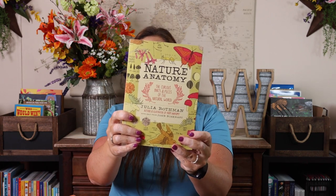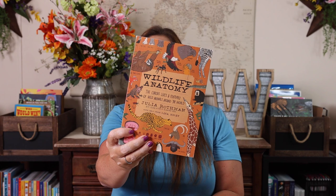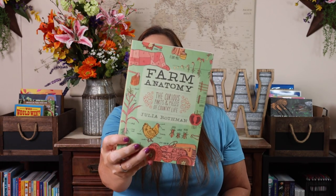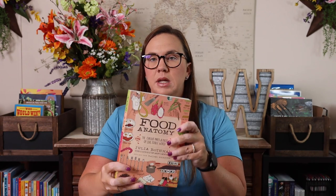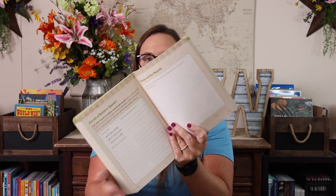For activities, ideas, and reference, I have the Nature Anatomy set from Julia Rothman — nature anatomy, wildlife anatomy, ocean anatomy, farm anatomy, and food anatomy. And then I have The Nature Connection, which is an outdoor workbook for kids, families, and classrooms. We've had this for a while and haven't written in it — we just do the activities inside. You could write in it, but then each person would need their own copy, so we might just use it for inspiration and ideas.